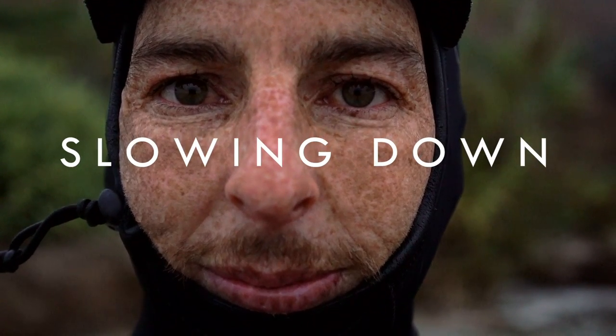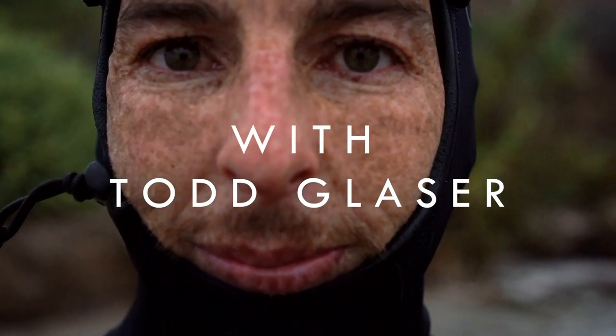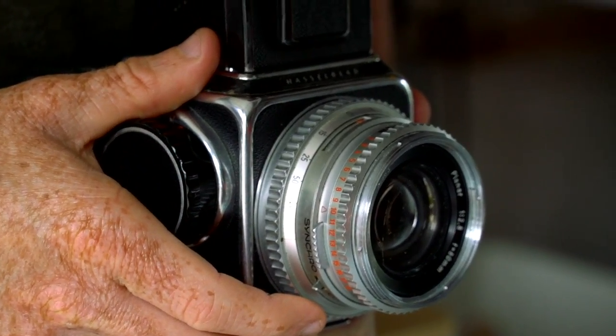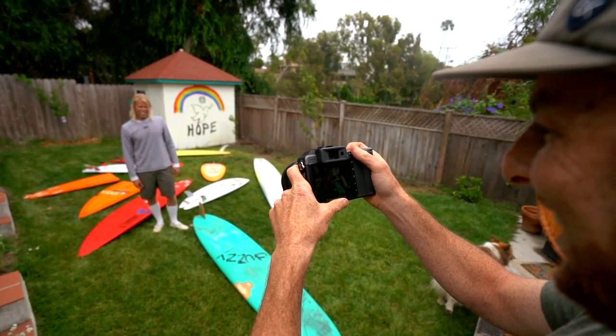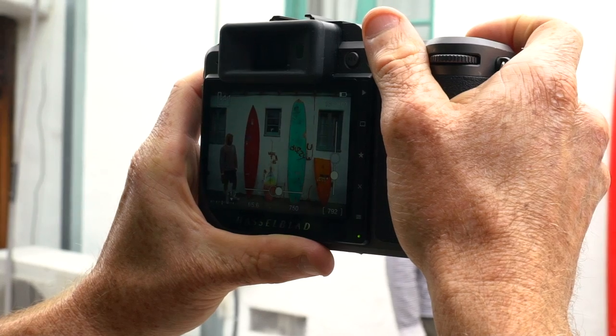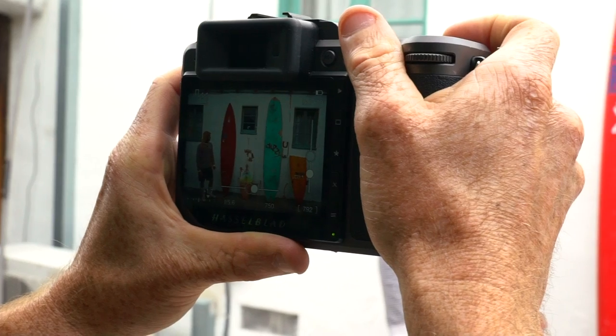I was first introduced to Hasselblad by a friend of mine who's a portrait photographer. He was showing me some photos that he'd taken and it was the first time I'd seen square photos. I was just amazed by the composition and the quality of the lens, and the quality of images that he was making.